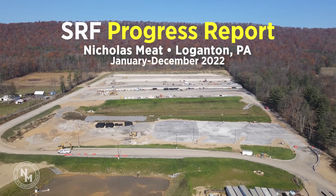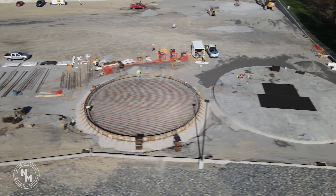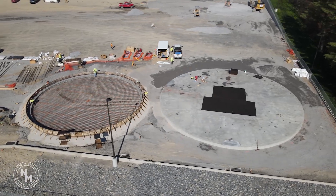I think the major accomplishment is the site is now ready to begin the erection of tanks and buildings, and we're glad to have it prepared now to begin the second phase.